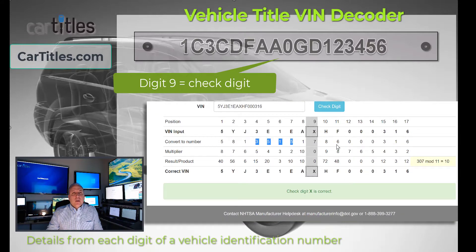Now here's where it gets complicated. The next row is what's called a multiplier row, and you use this fixed series of numbers as a multiplier. The multipliers go: 8, 7, 6, 5, 4, 3, 2, then 10 for position 8; position 9 is 0; then from position 10 onward: 9, 8, 7, 6, 5, 4, 3, 2. You take the converted number and multiply it times the multiplier to give you a result for each position.